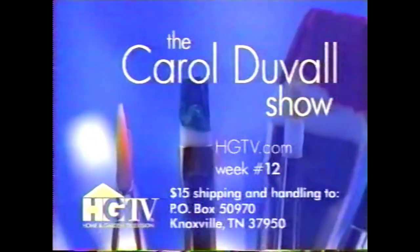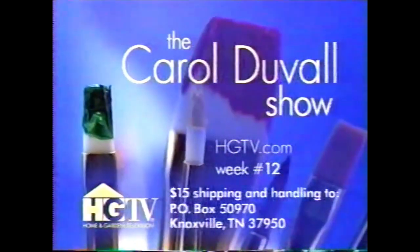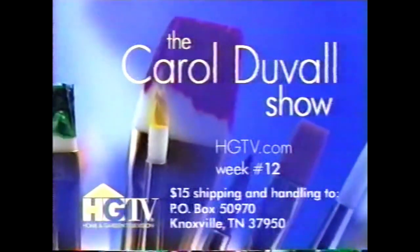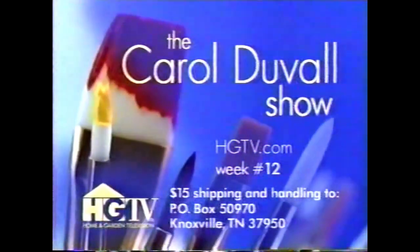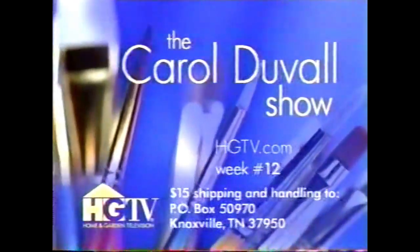Instructions for today's projects are available on HGTV.com. Use the episode finder on our homepage to search by show and week number. Or receive an entire week of resource guides by sending $15 for shipping and handling to the address on your screen. Please include the week number on your envelope.